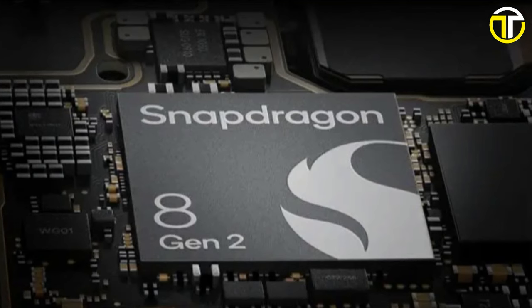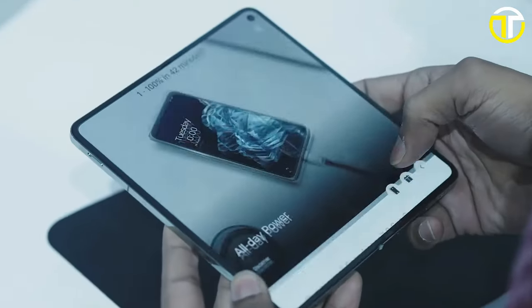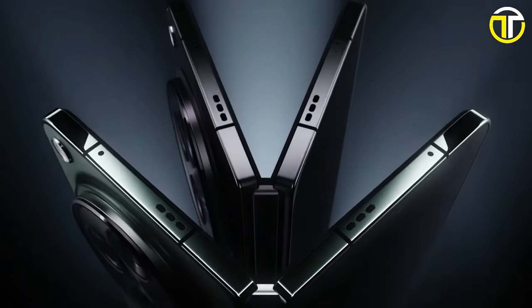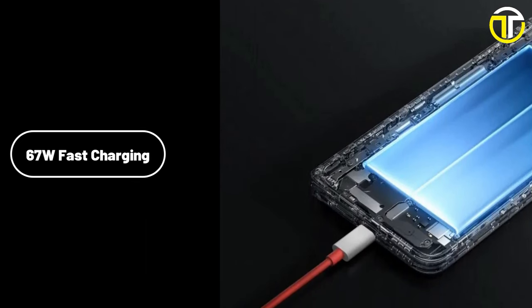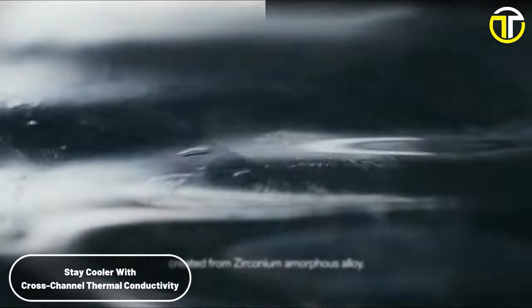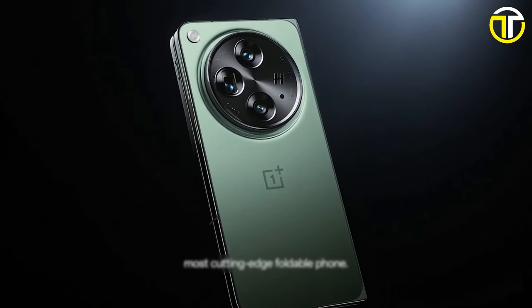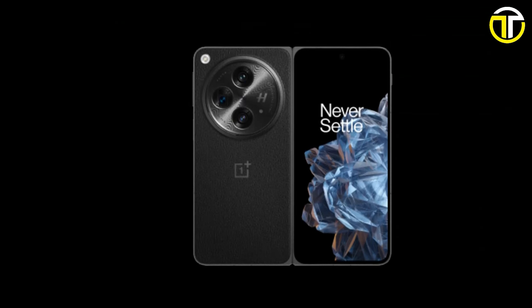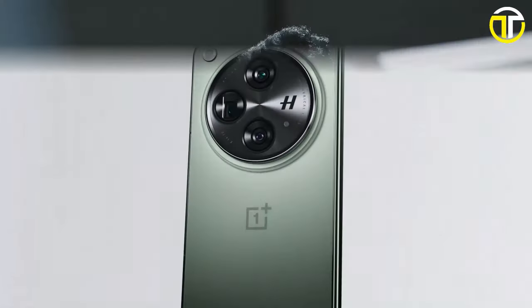Powering the device is the Snapdragon 8 Gen 2 processor, coupled with 16GB of LPDDR5X RAM and 512GB of ROM. The phone is equipped with a 4,805 mAh battery supported by 67W fast charging. For audio enthusiasts, the OnePlus Open offers multi-spatial speakers with Dolby Atmos, delivering an immersive sound experience. Connectivity is top-notch with Wi-Fi 7 and dual 5G cellular connectivity. Priced at $1,699.99, it appeals to users who prioritize performance, quality, and sleek design.